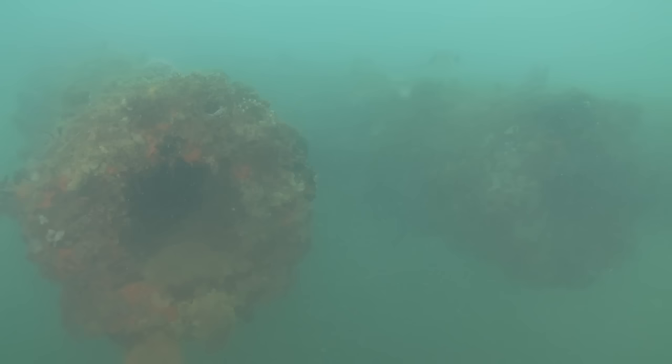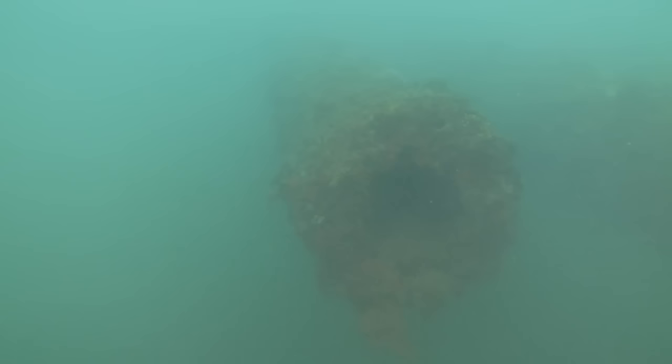Even for myself and cameraman Brett Seymour, having been diving on this for a number of years, we still just find it absolutely fascinating.